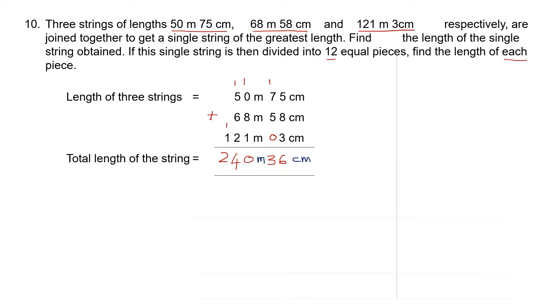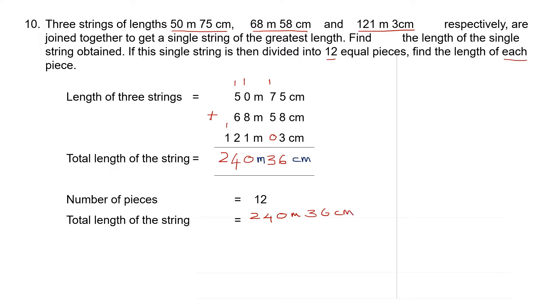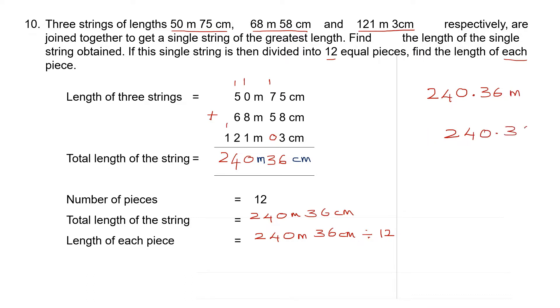We have answered the first part of the question. For the second part, which is division: there are 12 pieces, and the total length of the string is 240 meters 36 centimeters. We need to find the length of each piece by dividing 240 meters 36 centimeters by 12. We put it in decimal form: 240.36 divided by 12.